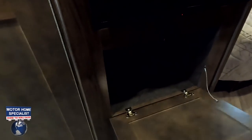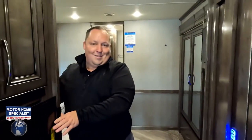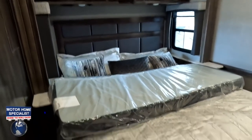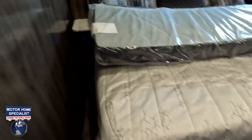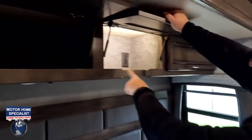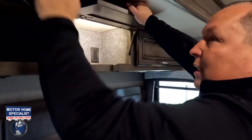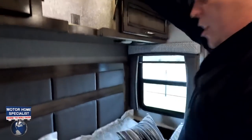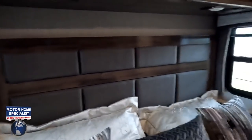Coming into the master bedroom through a sliding pocket door, we have a king-size camper king bed, nightstands, electrical outlets, a nice headboard, and plenty of storage above. There's also a dedicated spot to plug in your CPAP machine with a place to run the hoses. Posing windows provide great cross-ventilation.